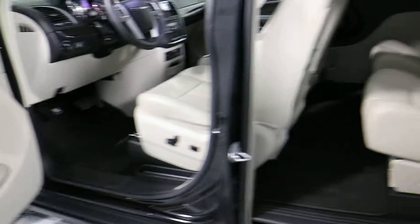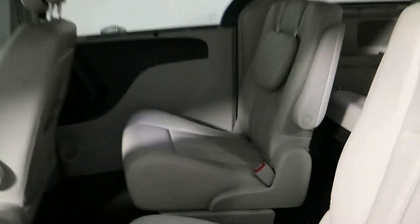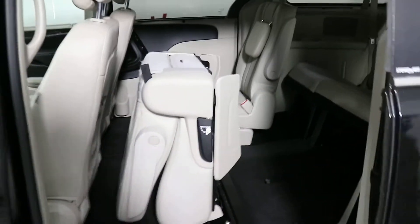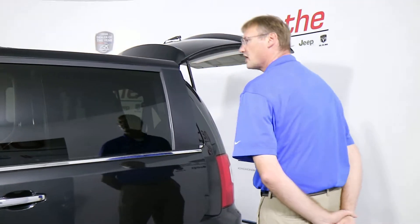You do have the stow and go seating in this vehicle. You've got navigation on this, three zone climate control, two DVD players and two DVD screens, cruise control, power adjustable foot pedals, and a tilting telescoping steering column.